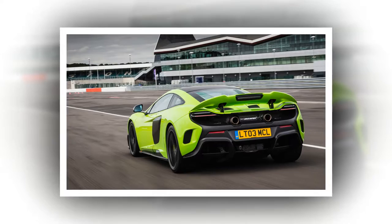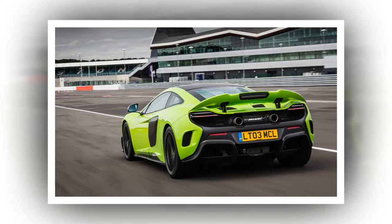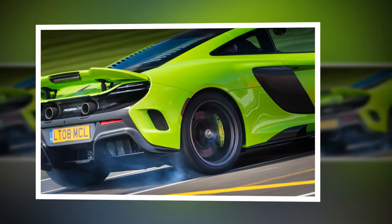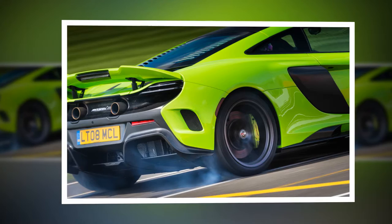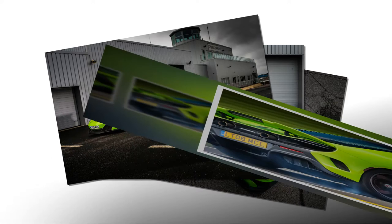McLaren names its cars after their metric power figures; we convert the output to SAE ratings for publication. But, this being McLaren, the opposite is the case, with an extensive package of modifications designed to improve drivability and boost response. The LT gets a spark-cutting system to help enable the dual-clutch automatic transmission to deliver the fastest possible upshifts, and apparently some internal components of the 650S engine struggled to deal with the forces involved.